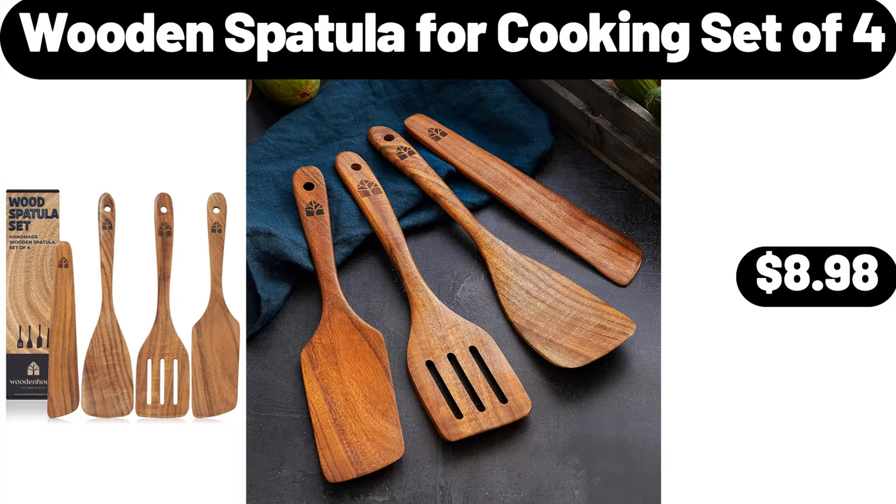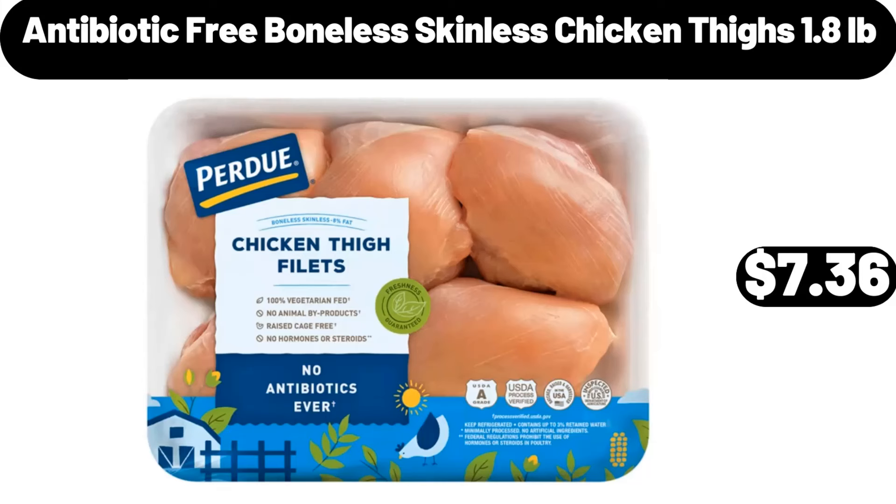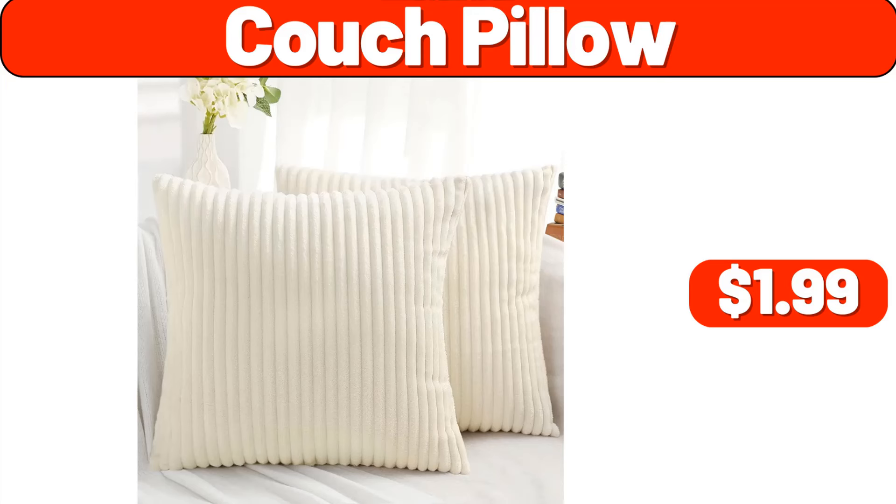Wooden spatula for cooking set of 4, $8.98. Smart cutting board, $16.99. Antibiotic free boneless skinless chicken thighs, $7.36. Couch pillow, $1.99.